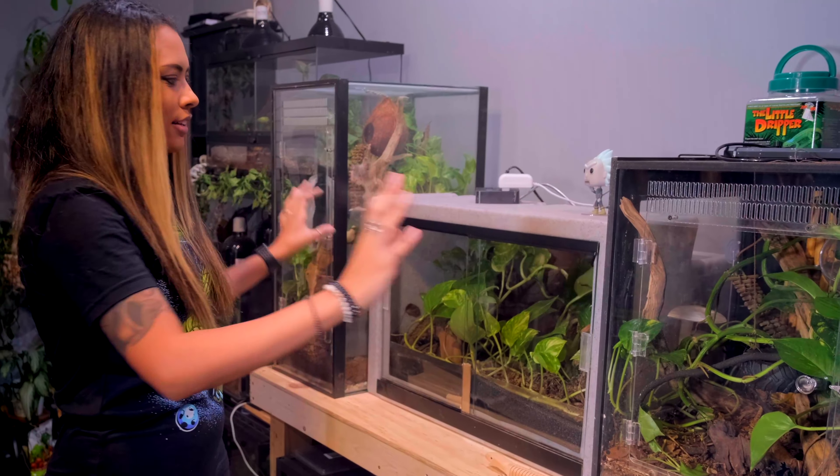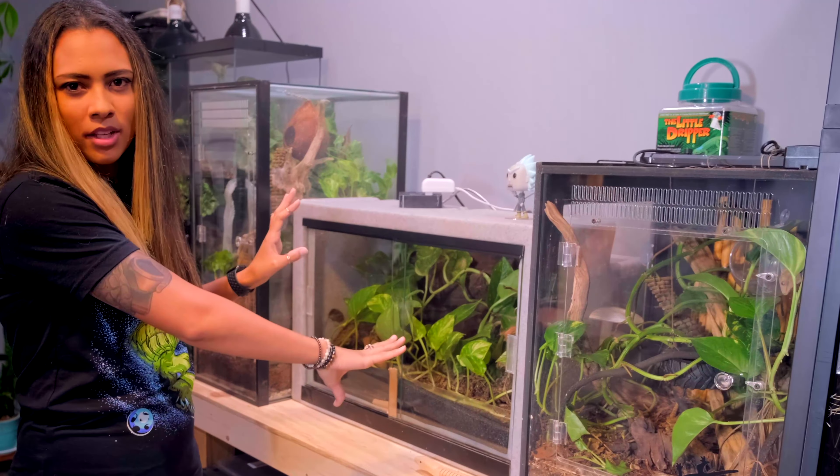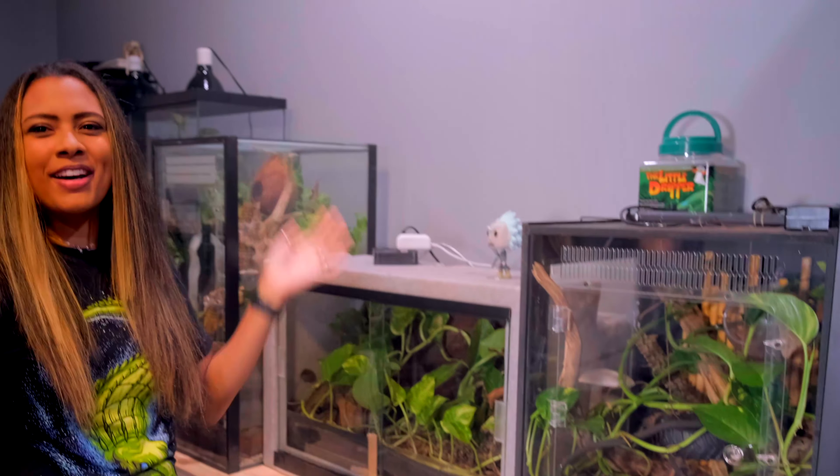Looking at more desert species: bearded dragons need big, long tanks; leopard geckos need short, long tanks; hog noses need pretty small but flat tanks. So keep that in mind — do you want a tall display forest piece or a long display desert piece? Again, this is a generalization and does not apply all the time.